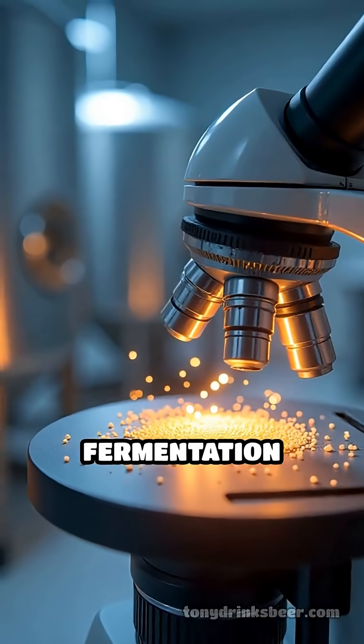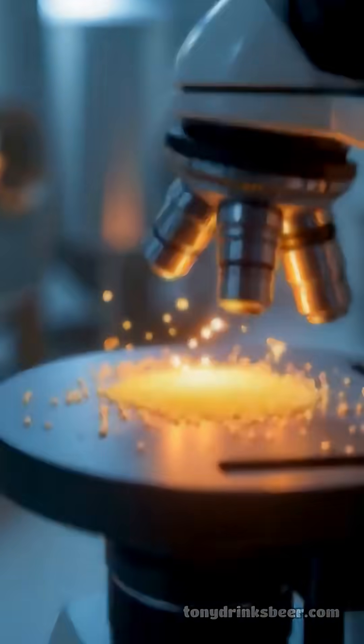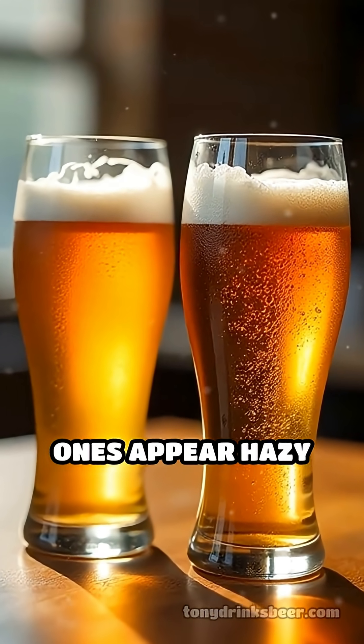Additionally, yeast strains and fermentation temperatures can influence clarity and color intensity. Finally, clarity plays a role — filtered beers look brighter, while unfiltered ones appear hazy or cloudy.